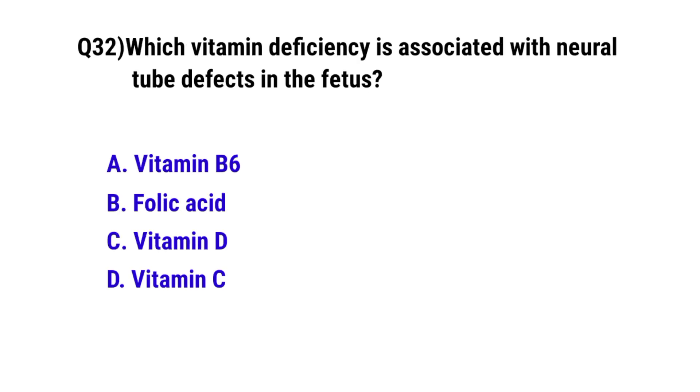Question number 32. Which vitamin deficiency is associated with neural tube defects in the fetus? The correct option is B: Folic acid.